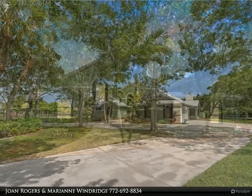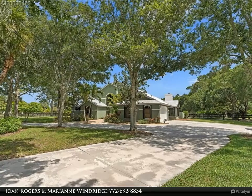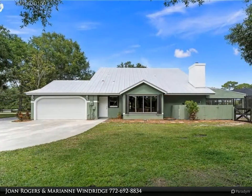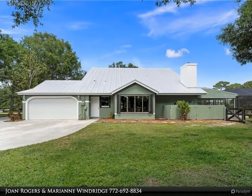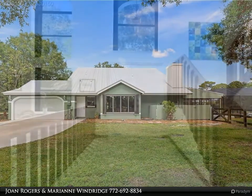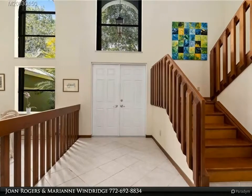Main home features contemporary flair, soaring ceilings, open concept living, tile throughout the main level, and an eat-in kitchen open to the family room. All baths have just been remodeled with everyday elegance, interior has been freshly painted, formal and family living areas, fireplace, sunroom, loft, and screen pool complete the package.